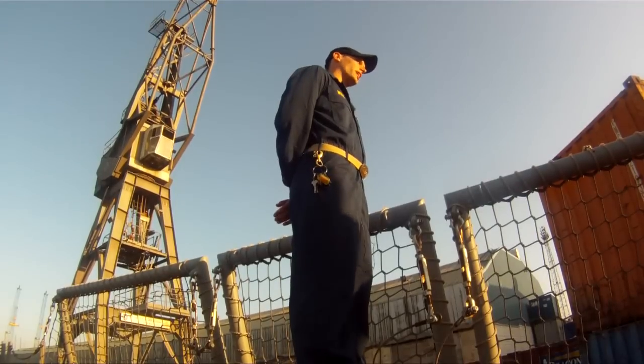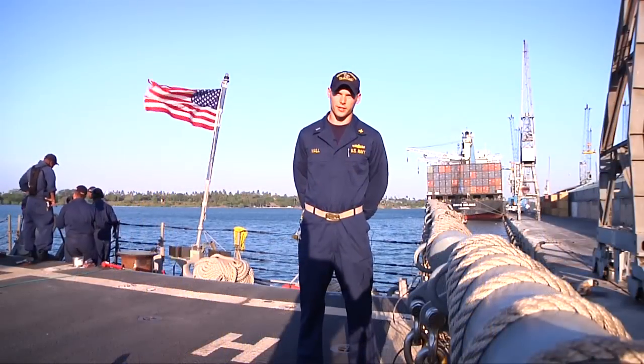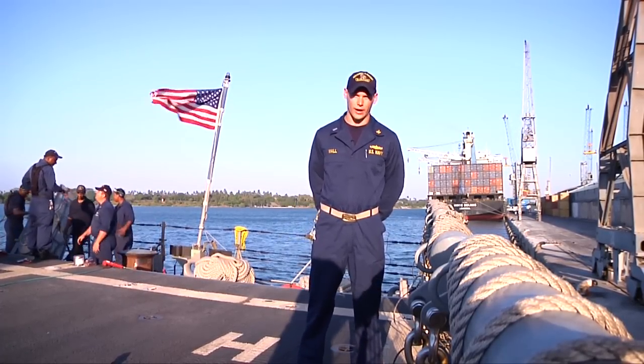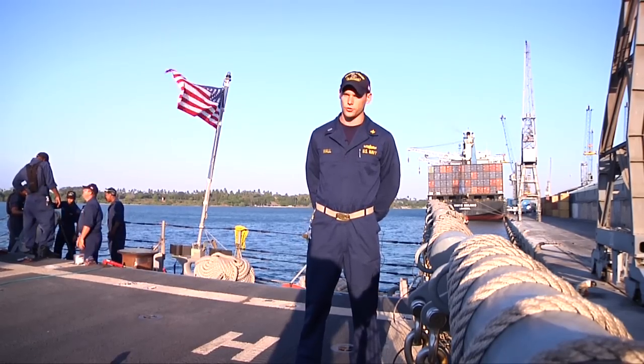Lieutenant Matt Wall is in charge of getting everything where it's supposed to be on the ship. It depends on what the stores are. Right now we're bringing on board bottled water due to where we're at. We have to bring on bottled water for our everyday usage of water.